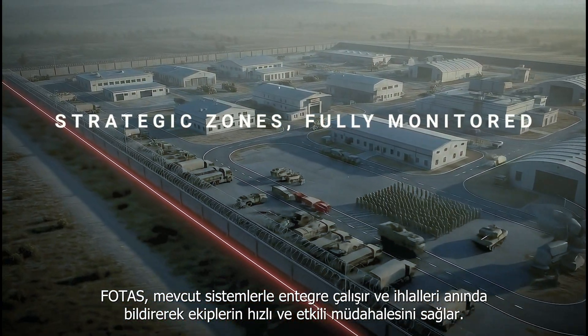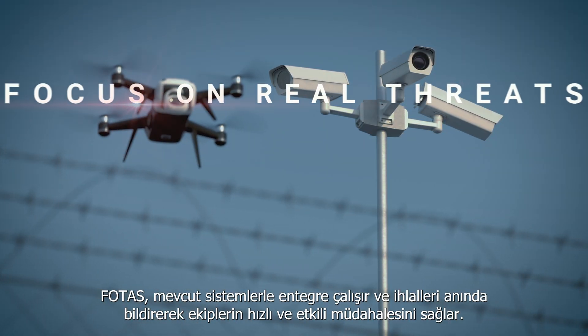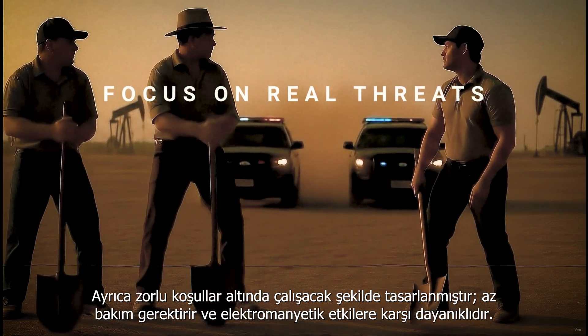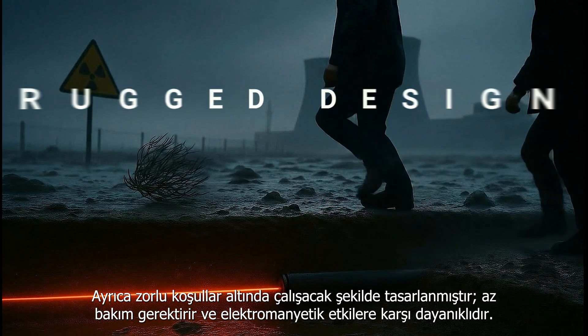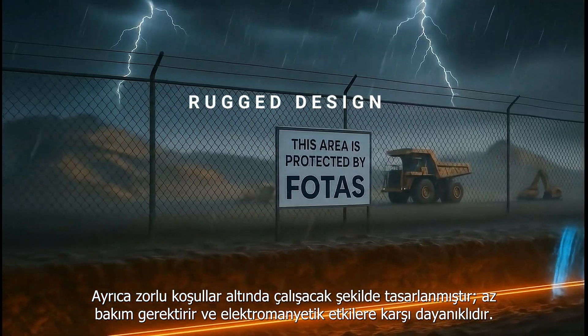FOTUS integrates seamlessly with existing systems and instantly alerts security teams, enabling fast and effective response. It is also designed to operate under harsh conditions, requiring minimal maintenance and offering strong resistance to electromagnetic interference.